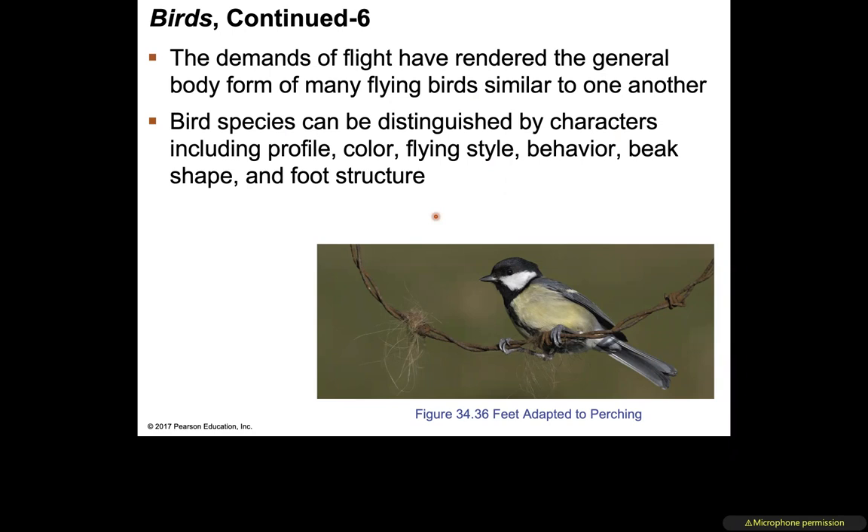The demands of flight have rendered different body forms for many flying birds. Birds that fly in similar patterns tend to have similar body forms, while gliders and birds of prey have very different body frames. Bird species can be distinguished by profile, color, flying style, beak shape, behavior, and foot structure — for example, the talon of a bird of prey is very different from a regular foot, adapted specifically to their mode of predation.